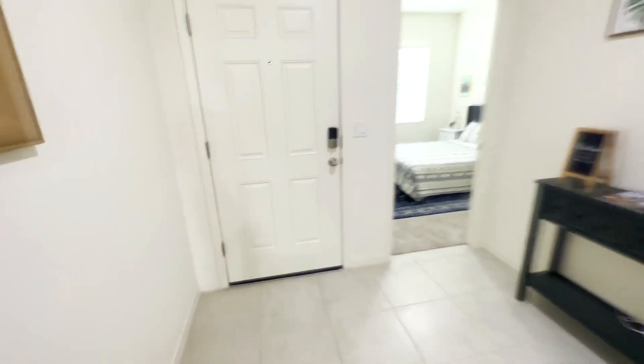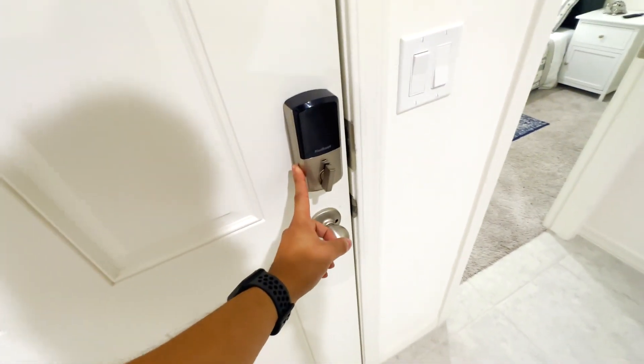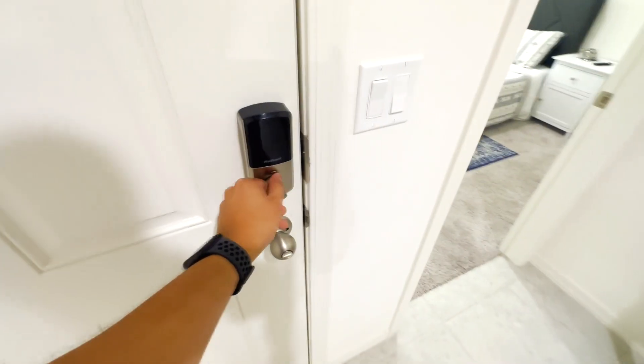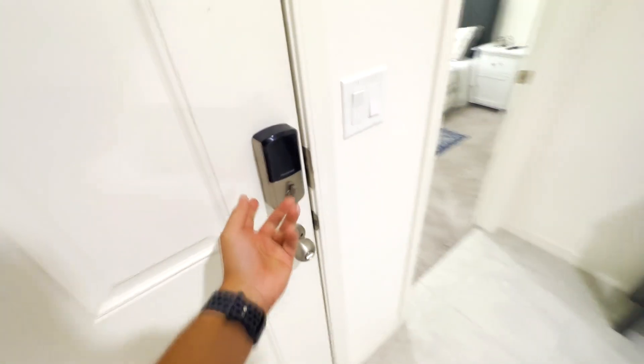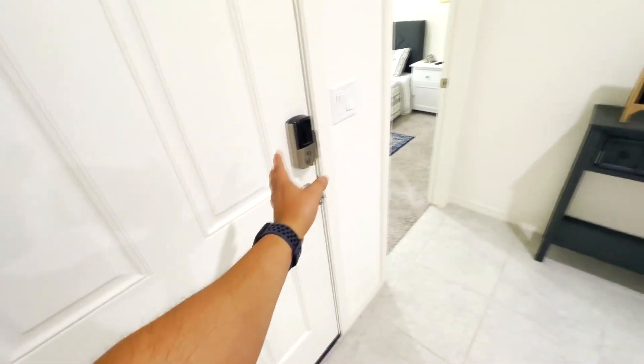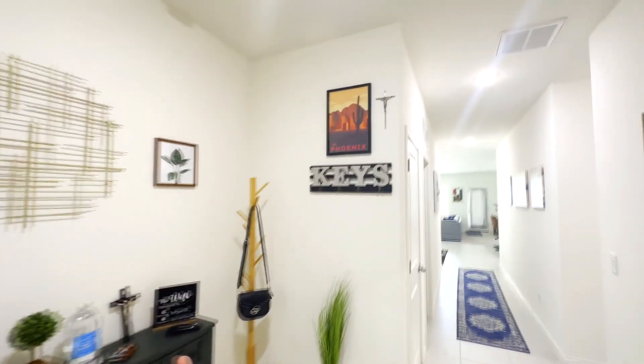I'm going to show you guys it in person and then we'll hop on the computer and I'll show you all the details. Starting near the entrance, I have this electric lock. This is how people get in and out of the house — that way I don't have to give them physical keys. But if it's giving them issues, I can unlock it from my phone, or lead them to the physical keys which I have in a lockbox near the house.